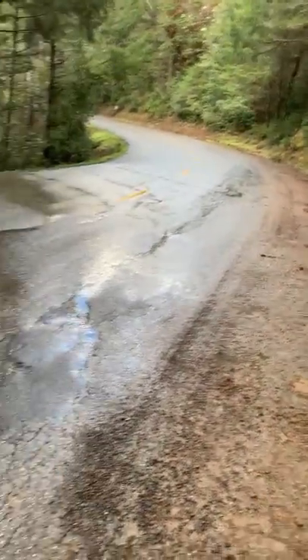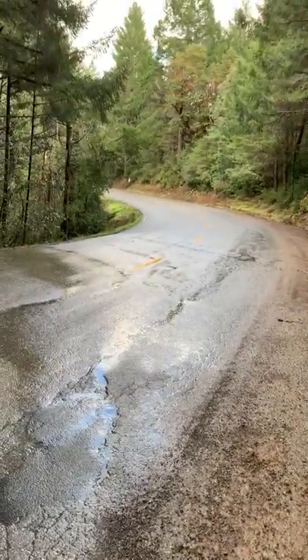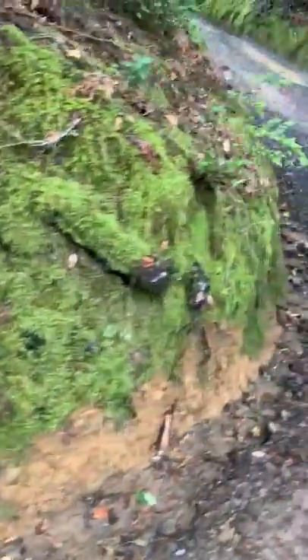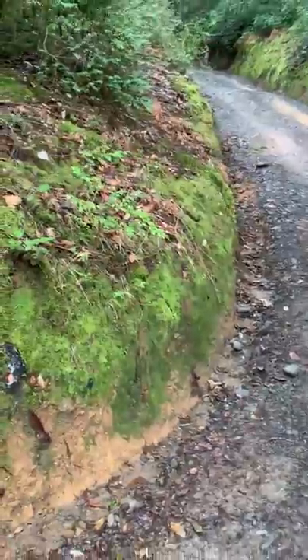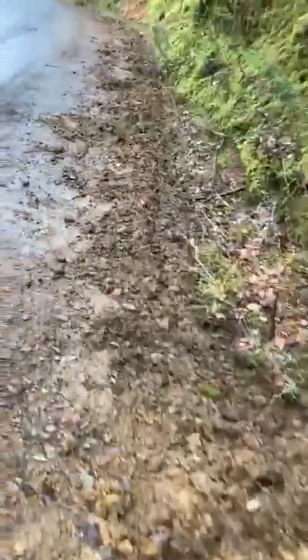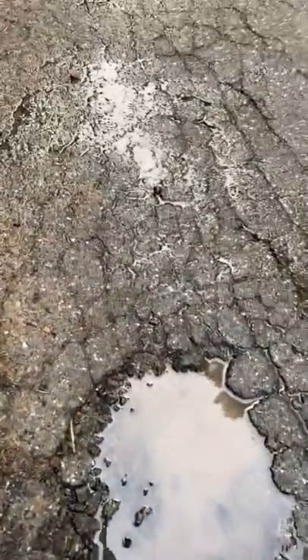They lose control right here and crash into that bank that you see right there. I thought the water was coming from this driveway at first, so I came here and dug out a trench to try to control the runoff. But as I was digging this trench, I realized the water is not coming from the driveway — that only happens when it's raining.